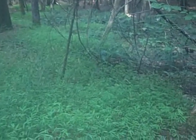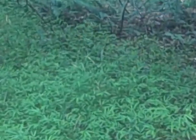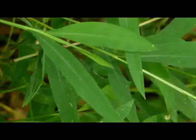Stiltgrass germinates in the spring and grows slowly through the summer months, eventually reaching heights of around 3 feet. The leaves are anywhere between 1 to 3 inches long and are pale green in color with a shiny rib along the middle.